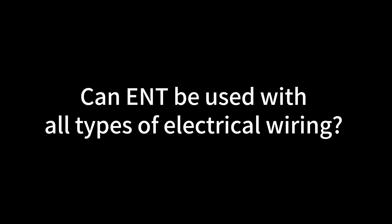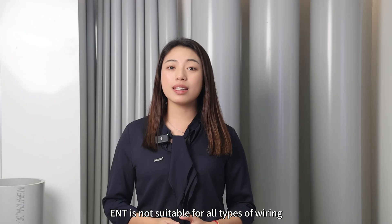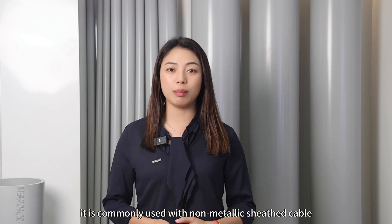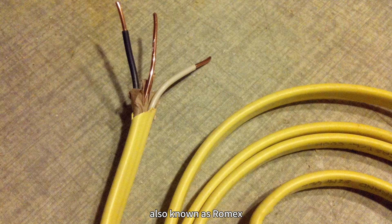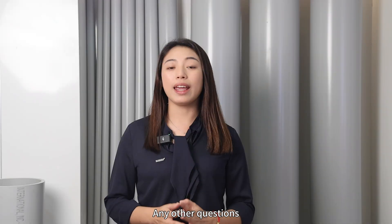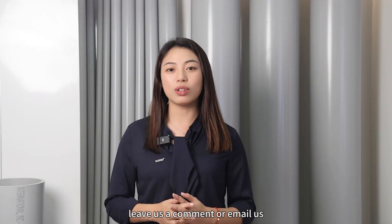Can ENT be used with all types of electrical wiring? ENT is not suitable for all types of wiring. It is commonly used with non-metallic sheathed cable, also known as ROMEX, and low voltage wiring limited to 600V or less. For any other questions, leave us a comment or email us.